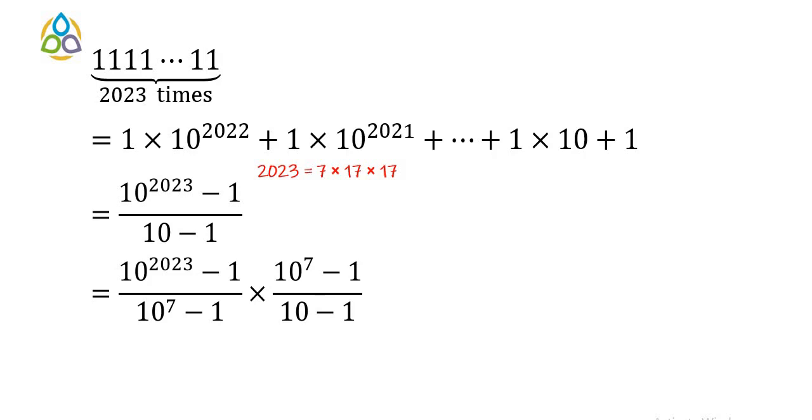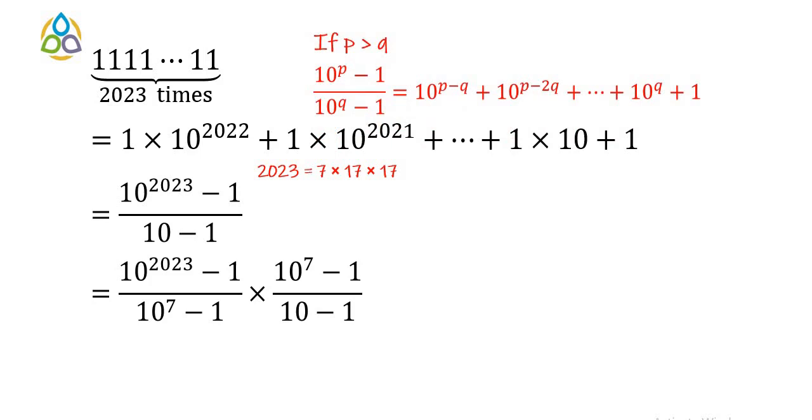After dividing, what will be the result? Here is one important formula: if p > q, then (10^p − 1) / (10^q − 1) = 10^(p−q) + 10^(p−2q) + ... + 10^q + 1. Using this formula, we can write (10^2023 − 1) / (10^7 − 1).